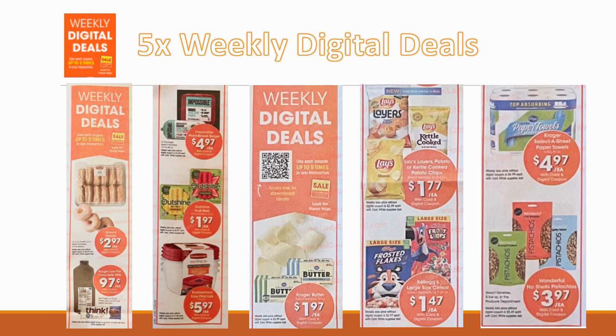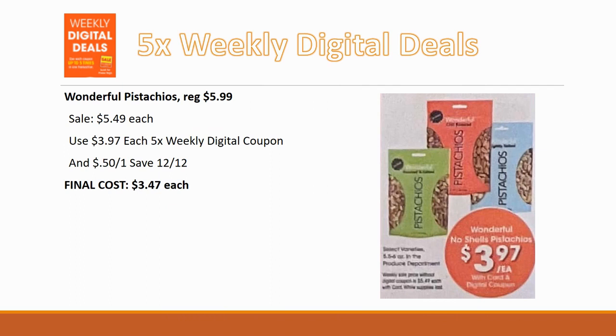My first matchup is the Wonderful Pistachios, regularly priced $5.99, on a slight sale for $5.49, but coming down to $3.97 each with the five-time weekly digital coupon. Since that's a store coupon you can stack it with a manufacturer coupon — I just did a short video explaining how to stack a five-time Kroger coupon with a manufacturer coupon, check that out. Pair with a 50-cent-off-one coupon from Save.com and your final cost is $3.47 each.